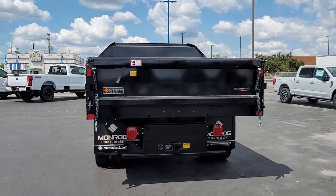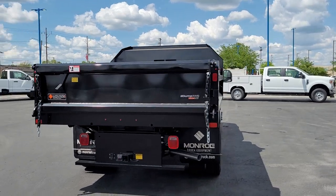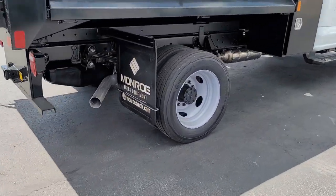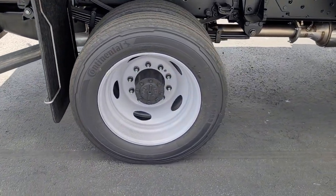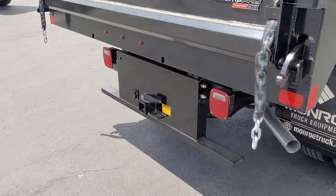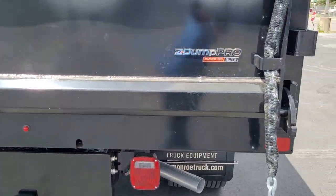These are just some of the great options this vehicle comes with: V8 engine, lane departure warning, keyless entry, heated mirrors, remote engine start, four-wheel drive, Wi-Fi hotspot, steering wheel audio controls, Bluetooth connection, and tow hooks.